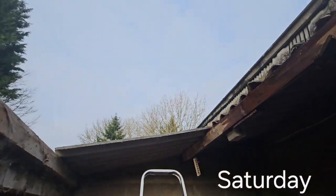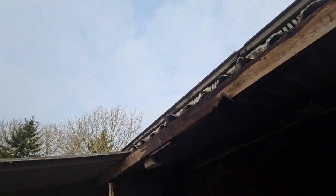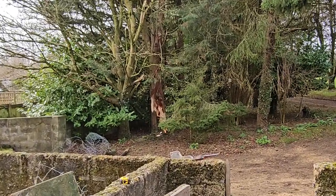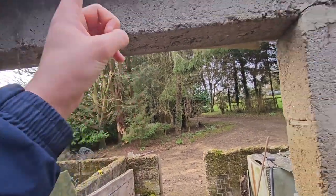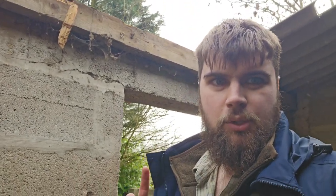Hey guys, Ollie here. So as you can see, we've lost a bit of roof on this barn because we've had quite a lot of storms here from the UK and a branch from that tree came down and hit this. One of my jobs today is to try and fix that. I probably won't film it because it'll be hard to, but I just thought I would show you this.